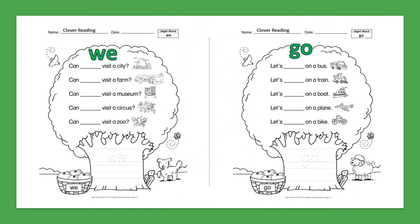Sight Word: We. Can we visit a city? Can we visit a farm? Can we visit a museum? Can we visit a circus? Can we visit a zoo?